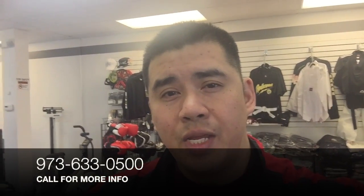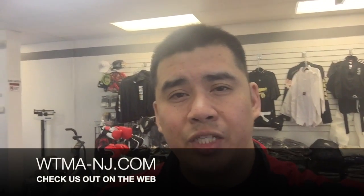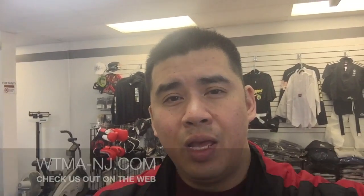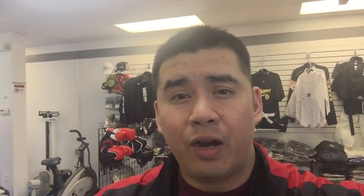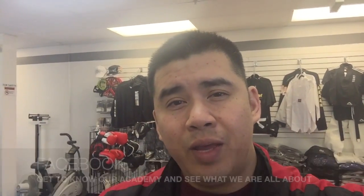I hope you enjoyed the tour of our academy. Again, thank you for watching. If you have any questions and would like to contact us, you can reach us at 973-633-0456, or visit us on the web at WTMA-NJ.com, or come check us out on Facebook. Hopefully you guys come by and visit sometime. I look forward to seeing you — take care and see you on the mat.